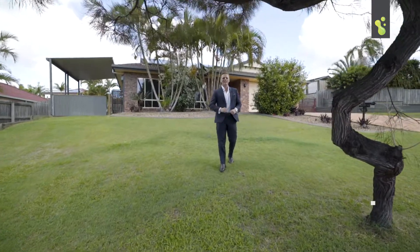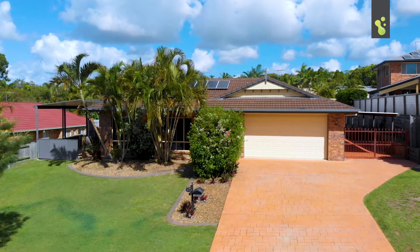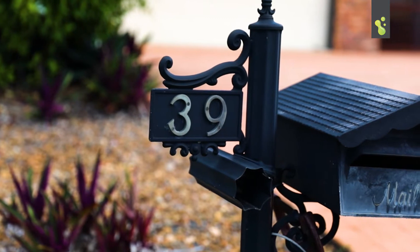Hey buyers, it's Tonksy here from the Mr. Sell team and I've got a very exciting entertainer style property. Welcome to 39 Pallana Drive in Alex Hills. This home has just about got it all. We're positioned high up off the street in an unreal little pocket of Alex Hills.